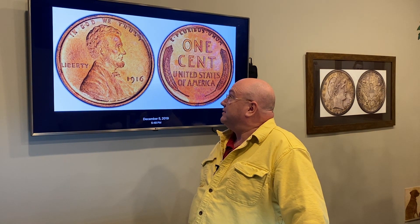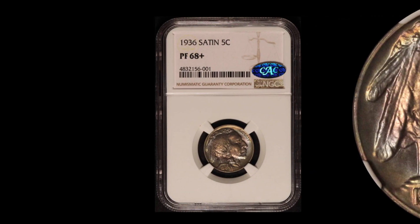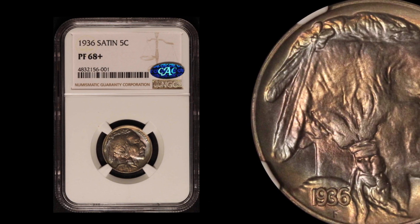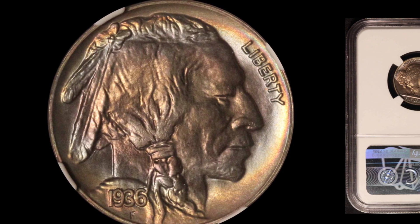Getting back to the coin at hand — the coin we have in the store, available on our website, on eBay, and right here at the Happy Coin in Coscom, Connecticut. It's a 1936 satin proof buffalo nickel, graded Proof 68 Plus by NGC and verified by CAC. The coin has tremendous color — it's absolutely beautiful and really well struck. The auction record for a Proof 68 was around $18,000; we have it priced a little under $16,000.